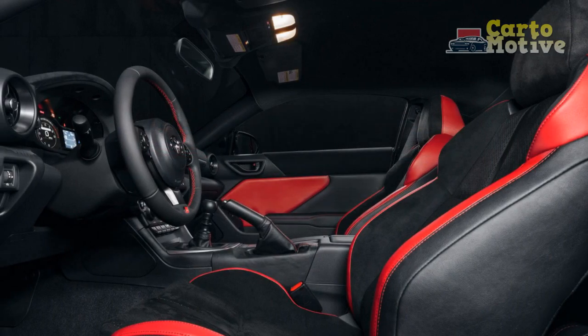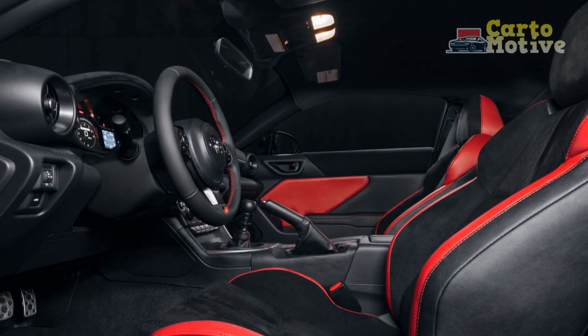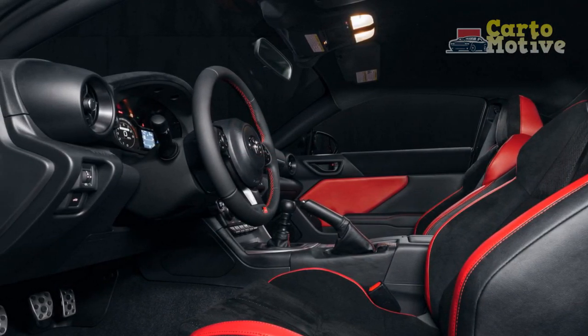6. Modern technology: The Trueno Edition comes equipped with a user-friendly infotainment system, smartphone integration, and driver assistance features for added convenience and safety.